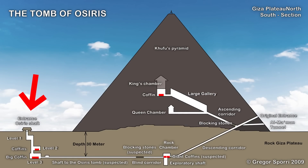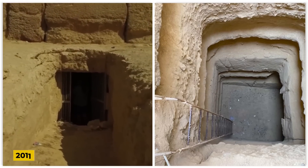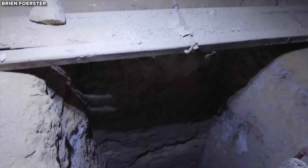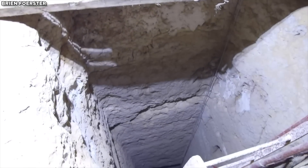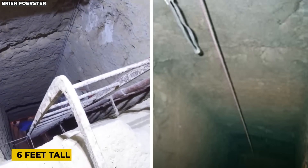One entrance to the Osiris Shaft is located to the south, while another is to the north. Photos from a 2011 expedition show how the northern entrance has changed. In older images, the central opening was a weathered hole in the bedrock about six feet tall, with no visible chisel marks.